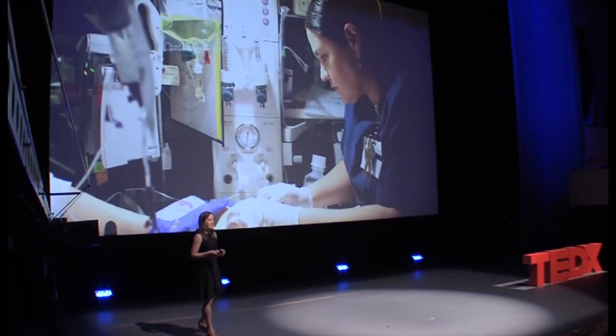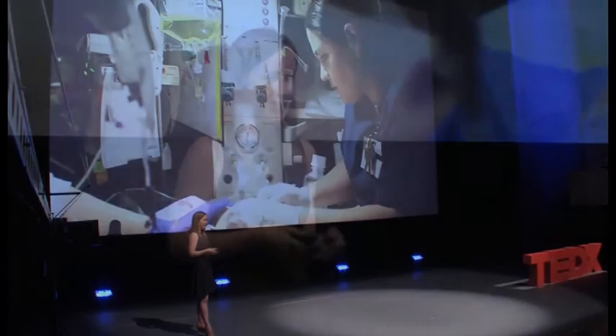The Little Devices Lab at MIT, where I'm a co-investigator, wants to recognize these nurses. Three years ago we started a program called Maker Nurse, which set out to find nurses around the world creating solutions that improve care for their patients. They weren't telling anybody about it, but it was obvious in the hospitals we visited that they were having a tremendous impact on quality of care, cost of care, and overall patient outcomes.